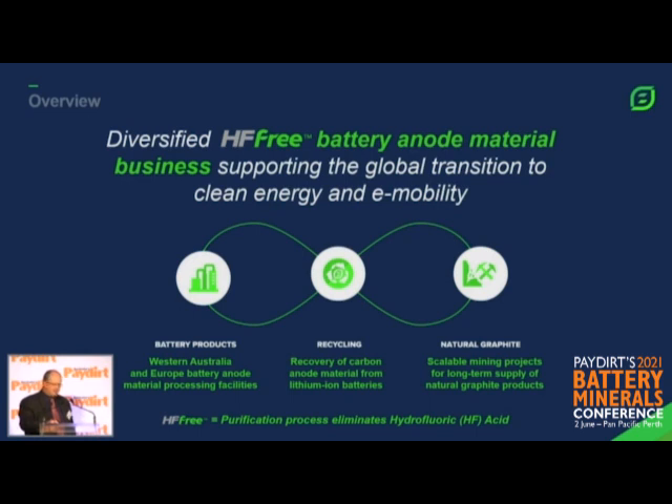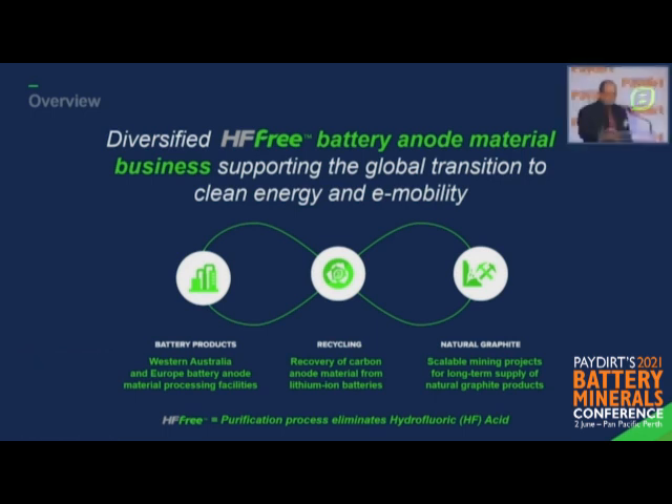Quick overview of our business strategy. We're a diversified, HF-free battery anode materials business. We've spent the last nine years and over 35 million US dollars developing three core businesses. On the right-hand side, we've got a natural graphite mine, or project, in Tanzania, which has undergone significant due diligence from KFW IPEX Bank, which is leading a financing of $60 million to finance that project.